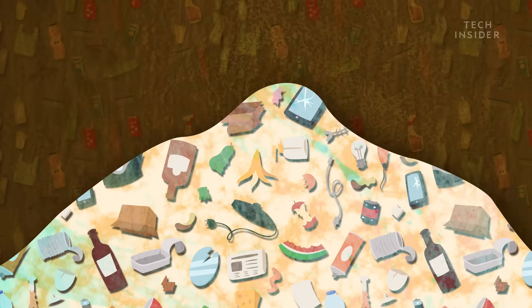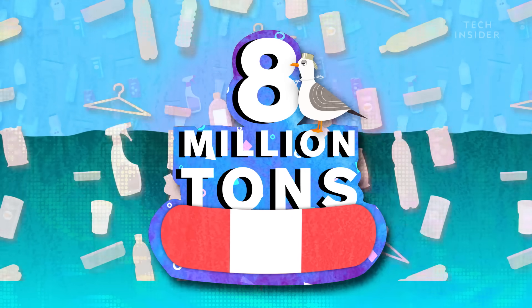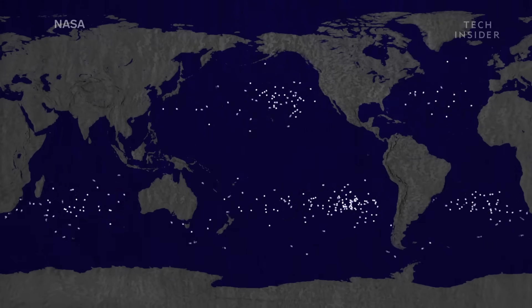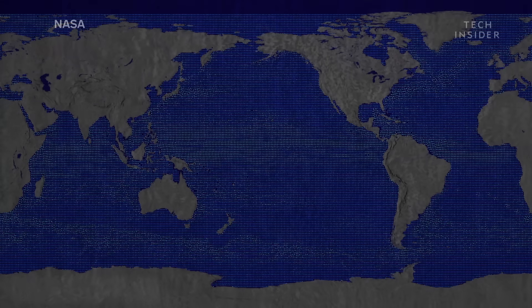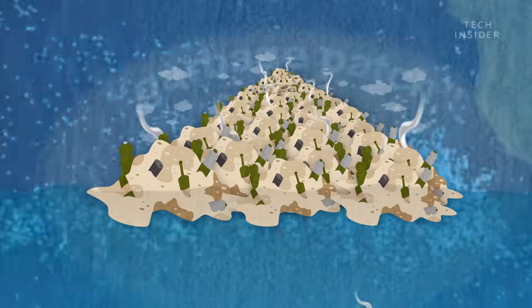While most of it ends up in landfills, 8 million tons of plastic winds up in our oceans each year, where most of it finds its way into massive garbage patches around the world. And the biggest of them all is called the Great Pacific Garbage Patch.